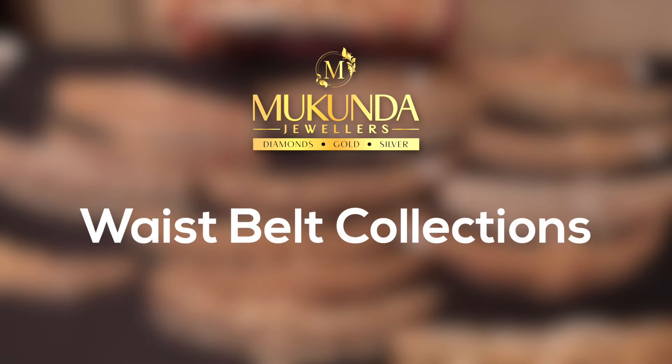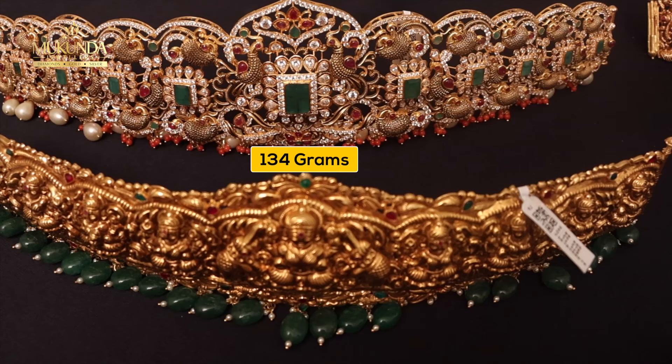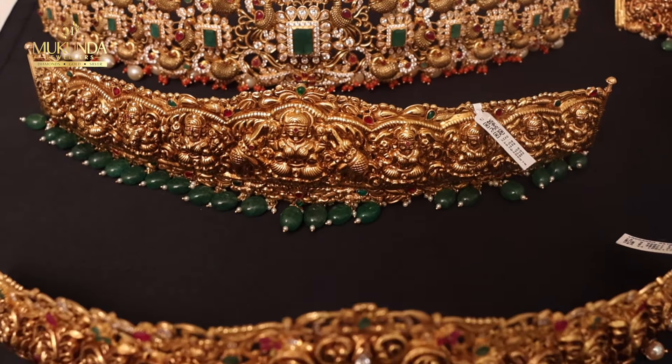Hello everyone, welcome to Mukunda Jewelers Hyderabad. This is my Vadanam collection. What is the Vadanam collection?